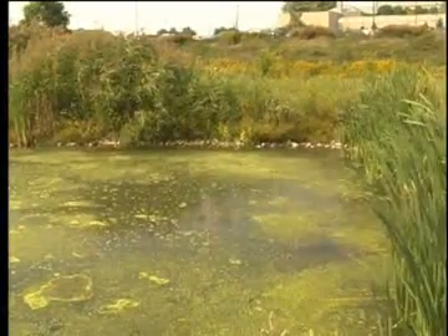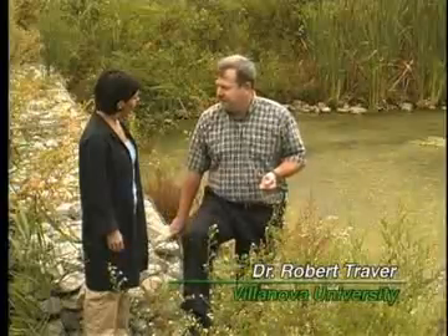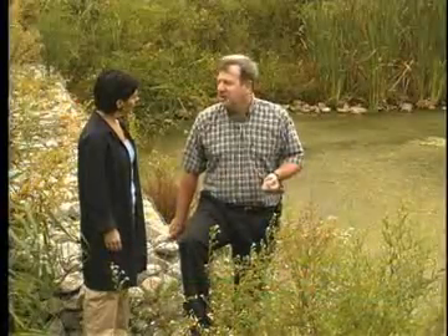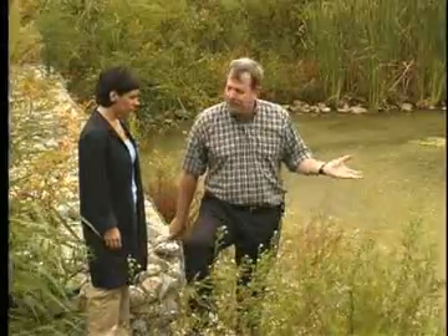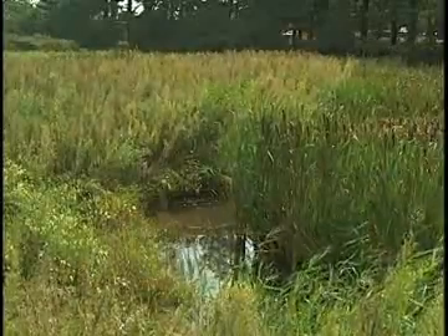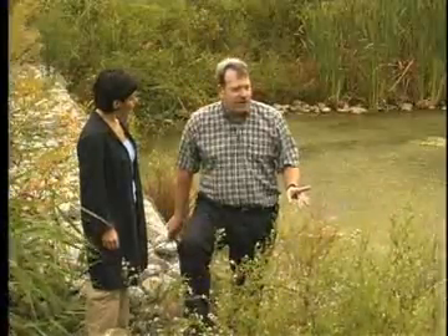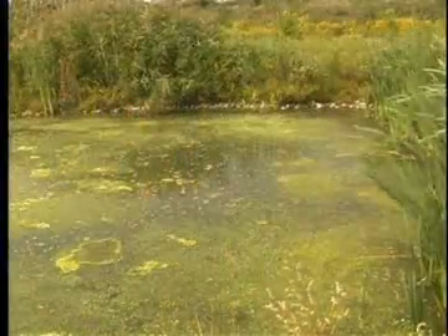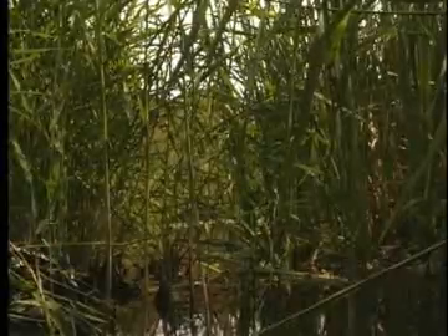A sediment forebay is usually part of a larger device — what we call best management practices. The basic premise is to capture sediment before it gets into our wetlands, which we've built right downstream of the site. The whole idea is it's a lot cheaper and easier to go through every couple of years and scoop out the muck from this little pond than to go through and destroy the plants we planted downstream.